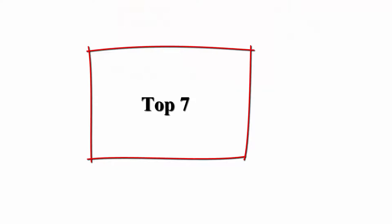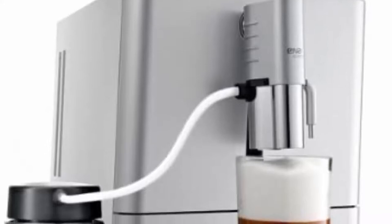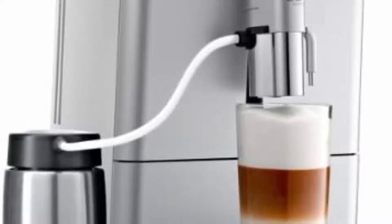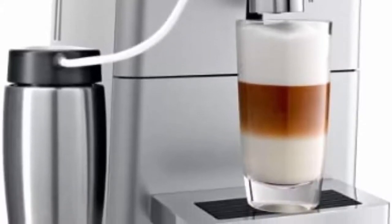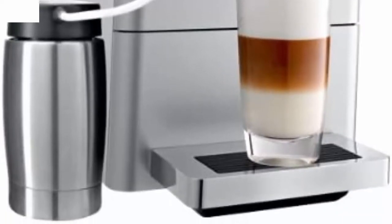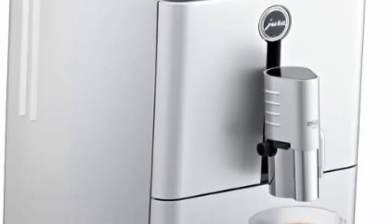Top 7: Jura ENA Micro 9 One Touch Automatic Coffee Machine — Thermoblock 2010 pump heats and steams faster, height-adjustable dual spout, fine foam technology, programmable coffee strength and temperature, and easier water filter programming during initial startup. Note: all Jura automated coffee centers go through testing prior to shipment, so there may be traces of coffee dust.